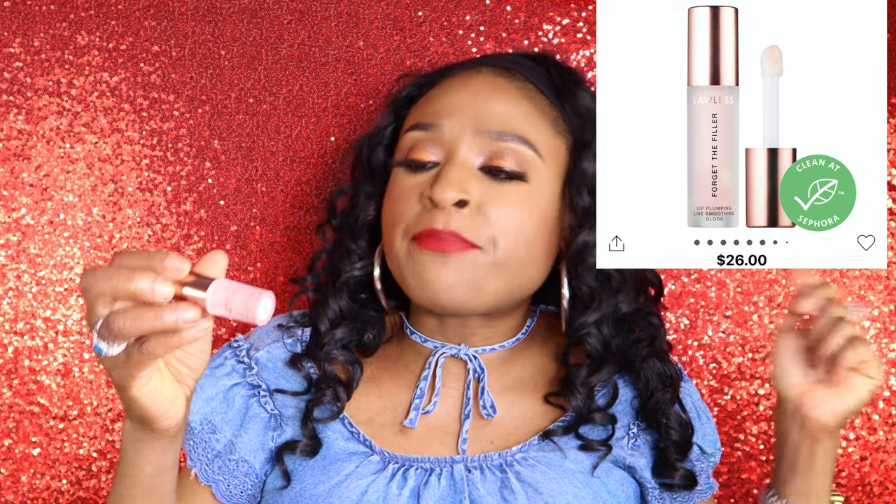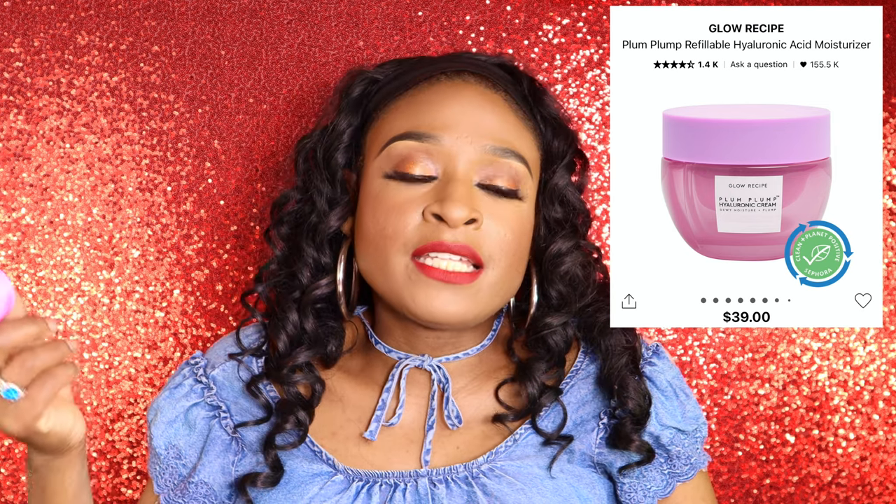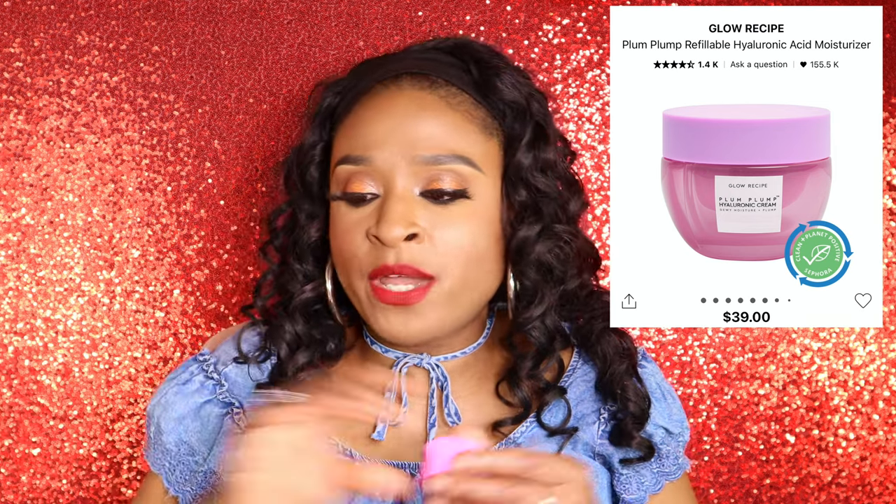Then I got a Lawless lip plumping and smoothing gloss called Forget the Filler. It says it plumps, smooths, and nourishes. It's 1.7 ml with a rosy outlook — it looks clear but it's like a clear-tinted pink. I'm excited for that. Last but not least we got a Glow Recipe plump hyaluronic acid cream, which I actually already own but haven't had a chance to use yet because I have so much skincare from subscription boxes.